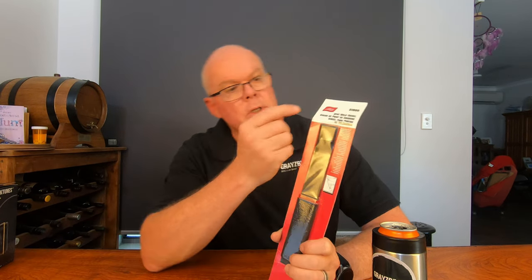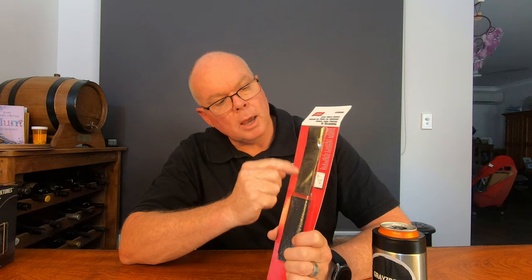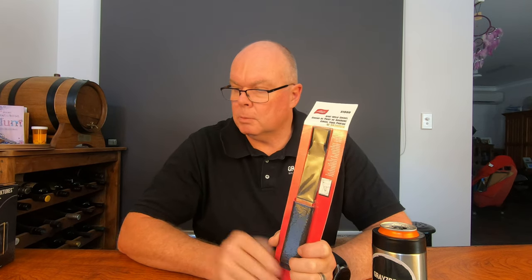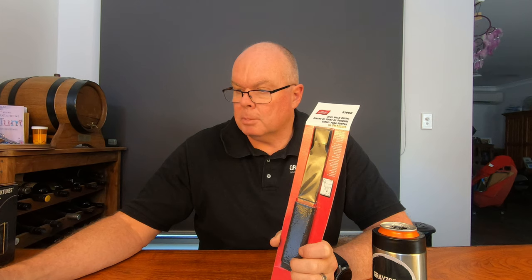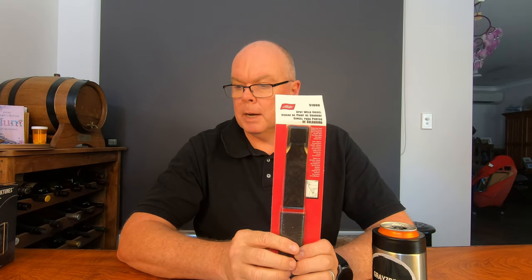The blade is sharpened on three sides — top, left, and right — so depending on which way you want to work, you hammer along the sides to break your spot welds. The sharpened edges will wear with use and can be resharpened on a grinding wheel. You need to keep the tool cool when resharpening so you don't take the temper out of the steel. The panels are then separated without damage.